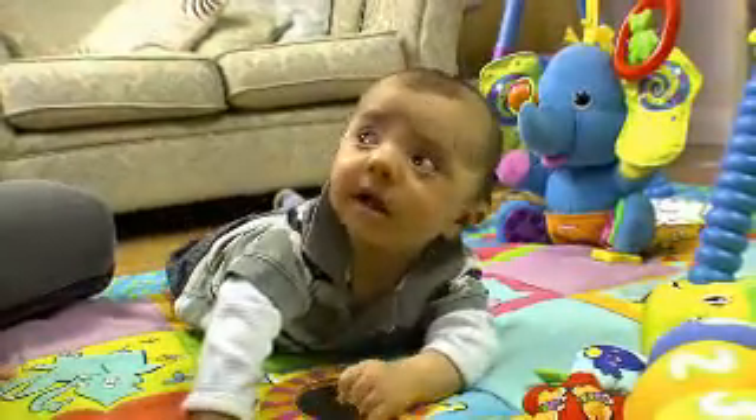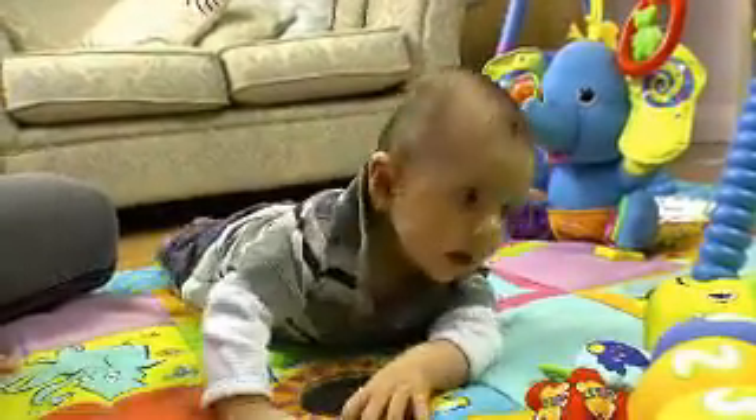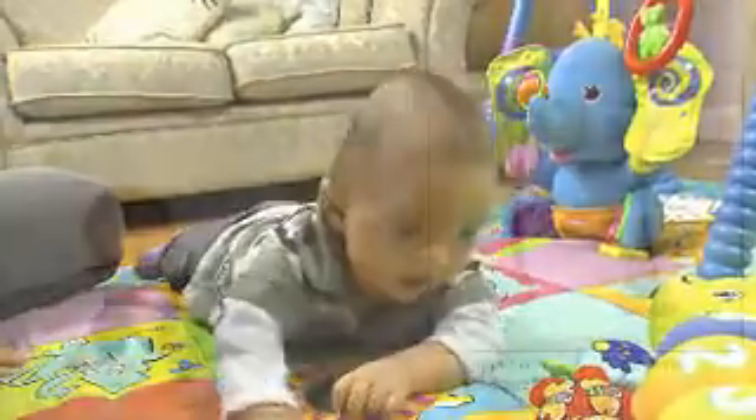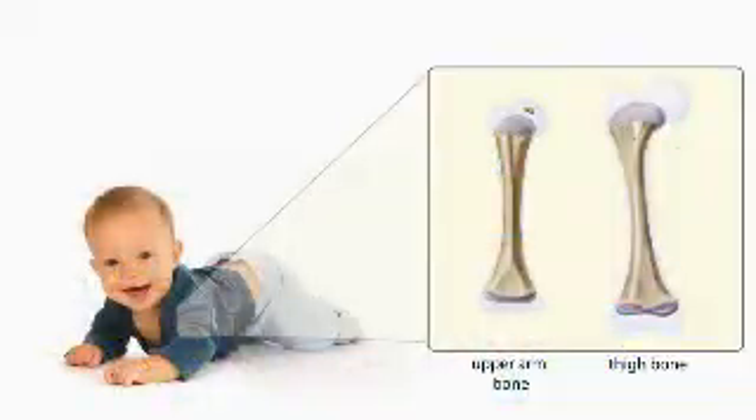During this stage, your baby starts using their arms to push themselves up from the floor, and this triggers some rapid growth in their upper arm. Your baby's upper arm bone is now growing faster in width than their thigh bone.